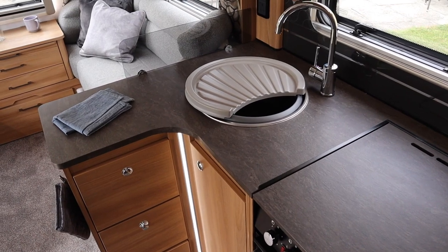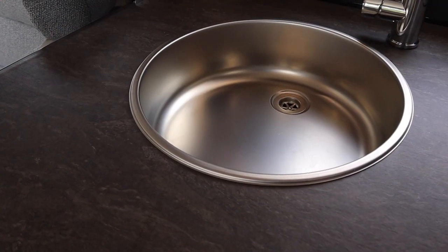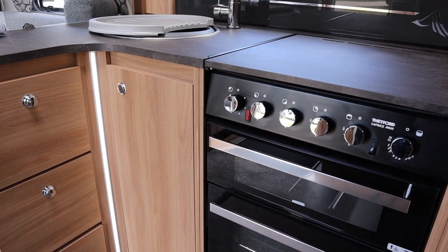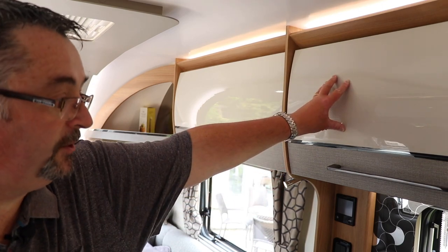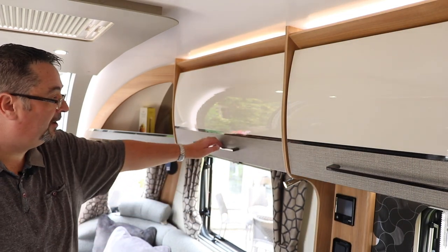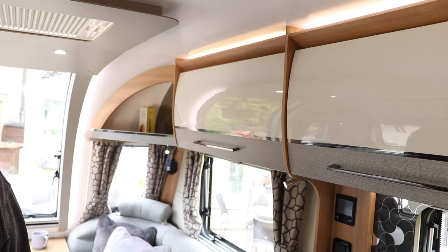There are familiar and new elements here. We've got the covered Thetford Caprice Mark 3 cooker, dual fuel as normal. A big change is the sink — gone is the square sink with exposed screw holes, replaced by a circular stainless steel sink. The L-shaped kitchen produces a lovely worktop area with a cutlery drawer. The pull-up flap option is gone — you simply don't need it. Above the kitchen, all overhead lockers are now curved with soft closing — a nice touch.